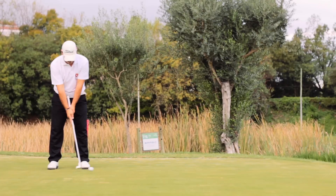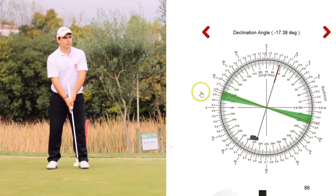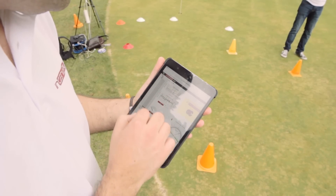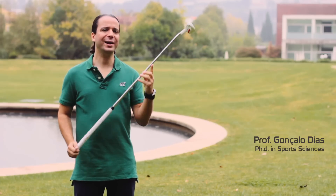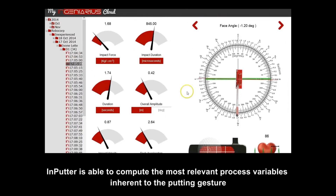Inputter is the number one out-of-the-box internet-connected putter. Whether you are a golf expert or just starting out, Inputter gives you the knowledge you need to improve your putting by acquiring all relevant data during the gesture. Inputter allows the variables of the process of putting with greater relevance in the analysis of this sport movement.